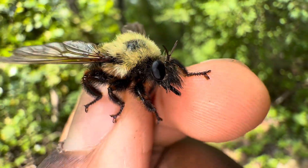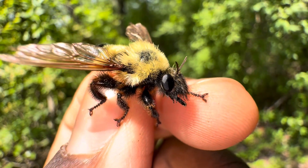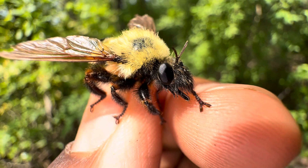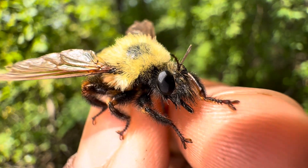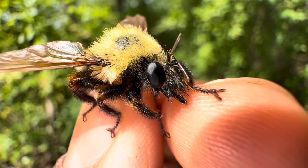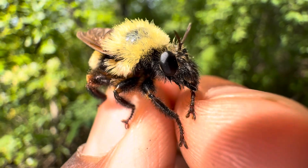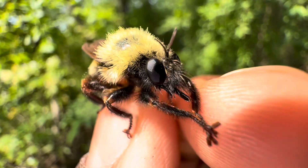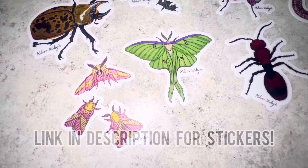Because robber flies don't have chewing mouthparts — the kind you see in dragonflies and mantises — all flies in general do not have chewing mouthparts. Flies have to suck and drink their food in order to consume it. The venom, because it destroys the insides of its prey, makes it easy for the robber fly to then drink its prey out just like a smoothie.